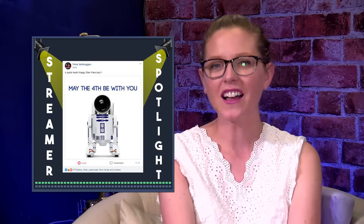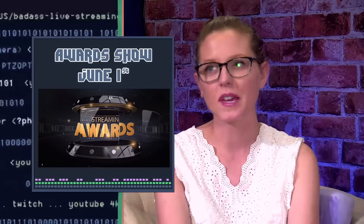Moving on — today is also the last day for Streaming Awards nominations. Finalize your nominations and get them in at www.streamingawards.com because we are closing that out tonight. Here's a quick overview of some of the nominations that we have so far.